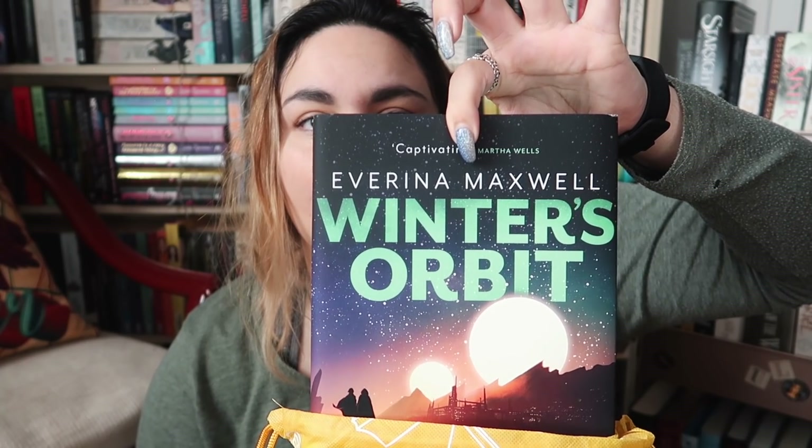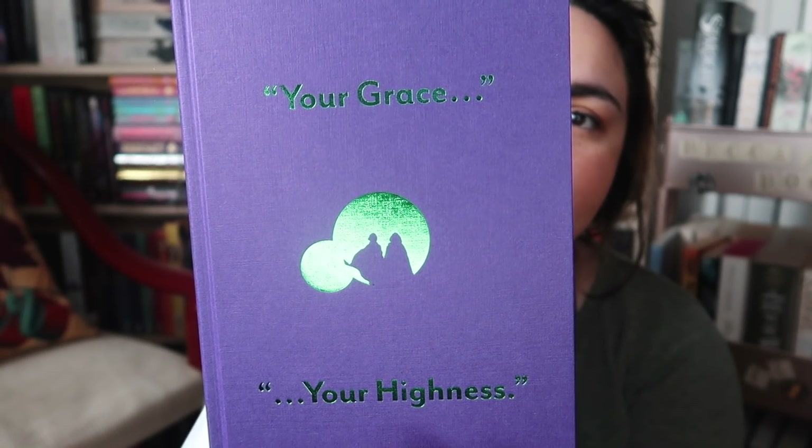And then lastly we have the book of the month. Like I said, no idea what this one's going to be. Oh, that's a very pretty cover — but I have no idea what this book is. It is called Winter's Orbit by Everina Maxwell. I haven't even heard of this. On the front it says 'one match can light up an empire.' We have green sprayed edges and it is also signed by the author — I really like that signature. Under the dust jacket it says 'your grace, your highness.' I'll just read the inside flap: duty, politics, space princes and rebellious royals — the Iskat Empire dominates its vassal planets through a system of treaties.